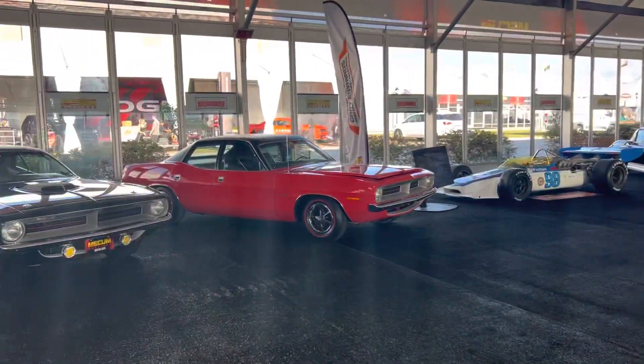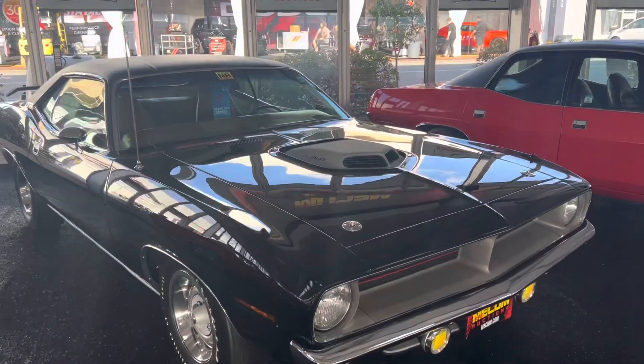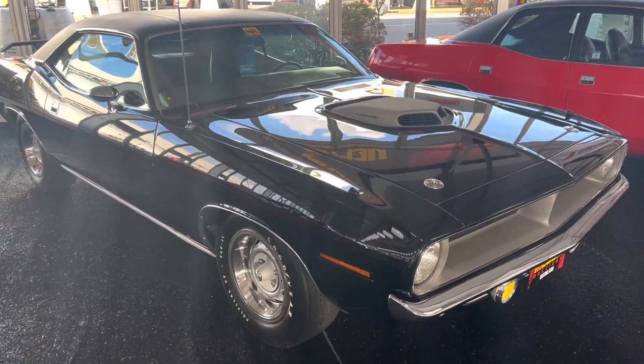Here we go. This is a beautiful black Hemi Cuda. I'll be previewing this car as well.